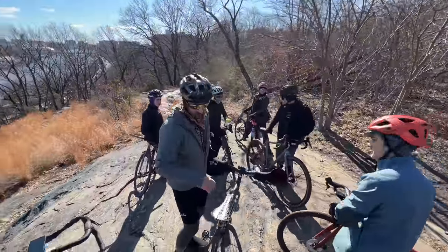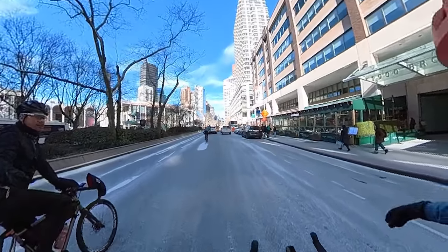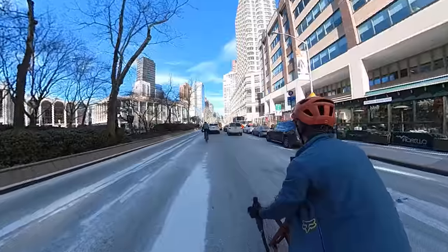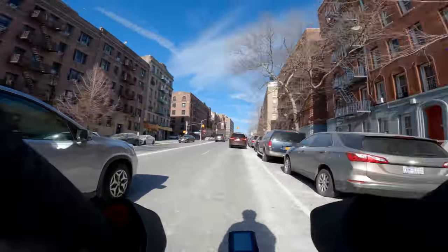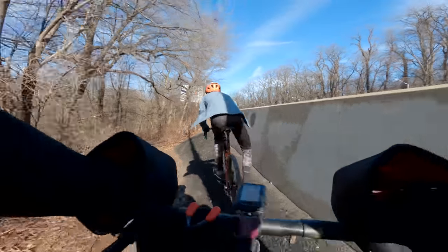I'm from California, and this winter riding thing still puzzles me. Shorter days, colder temps, and a lack of outdoor activities bring on serious seasonal depression — so much so that I ran experiments and shared my thoughts in a previous video. I've been battling winter since I moved to New York, but I think I finally figured out how to stay warm and continue riding all winter long.